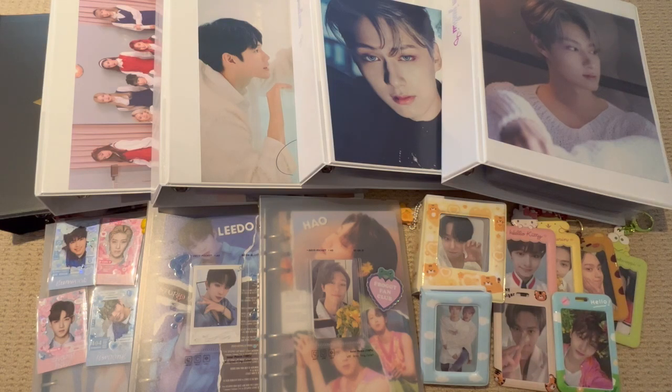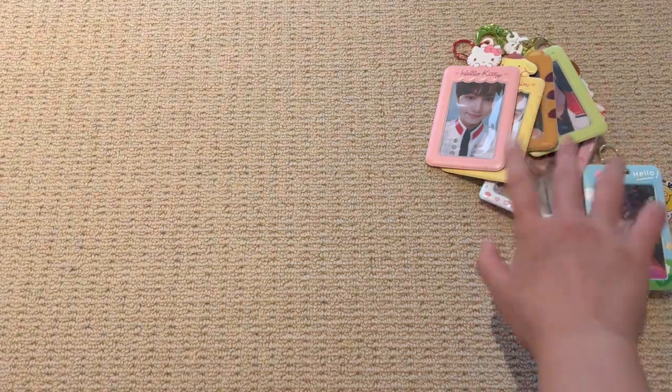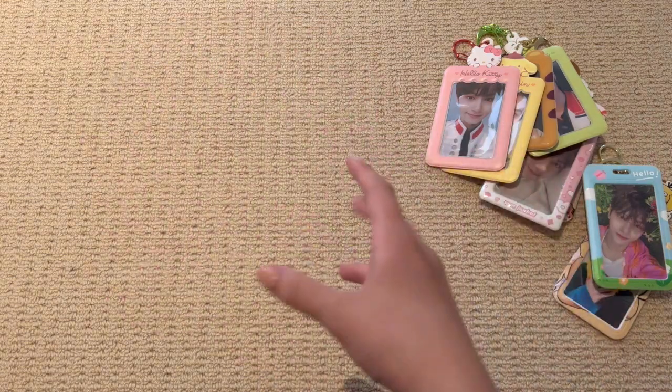Let's start from small to large, and I will show you the photocard holders first. I've just put all the photocard holders on the side here so they don't mess up the clarity of the video.